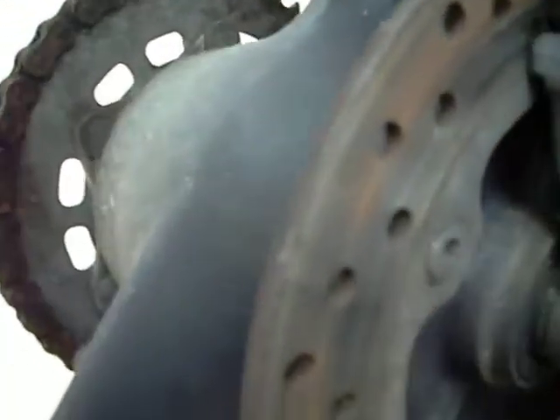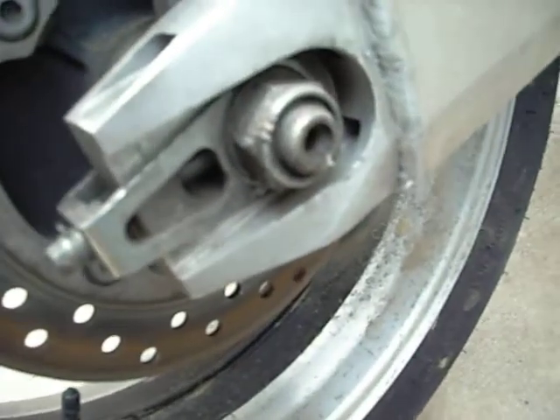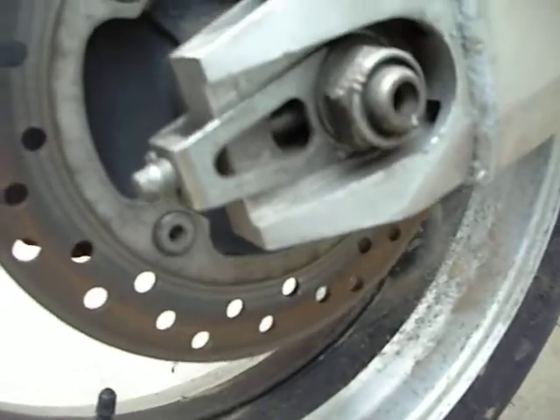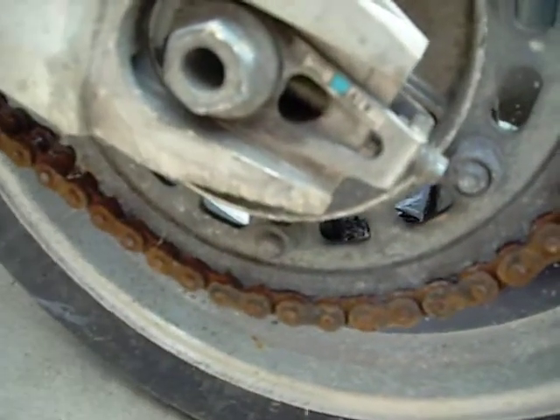Rear rotor — flat. Good shape. Chain — moderate tension. Sprocket — good shape. Chain — moderate tension.